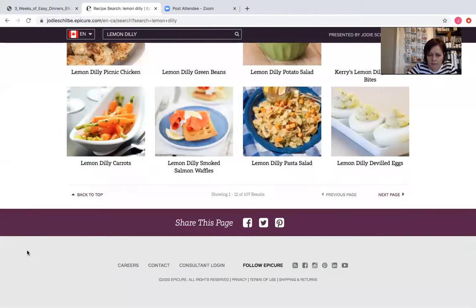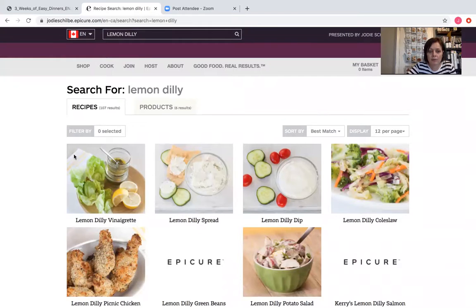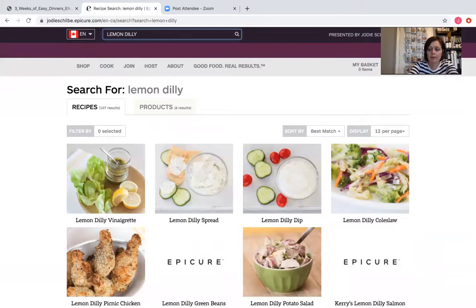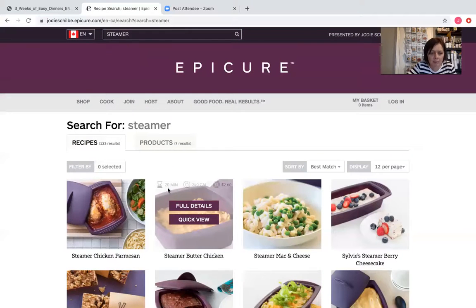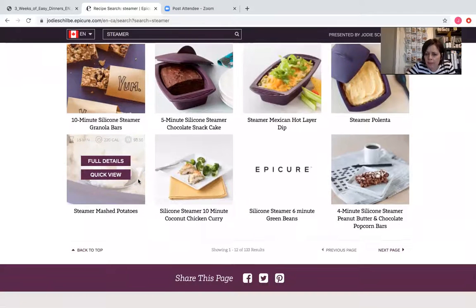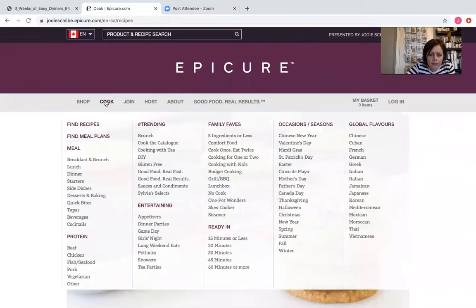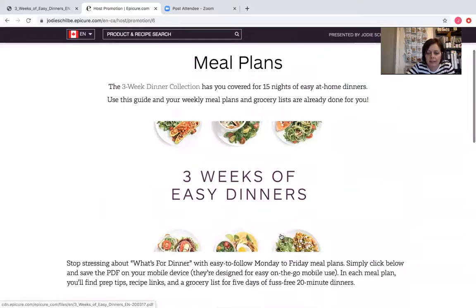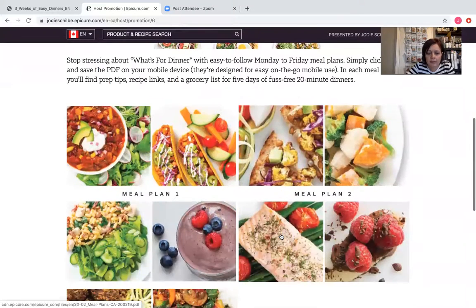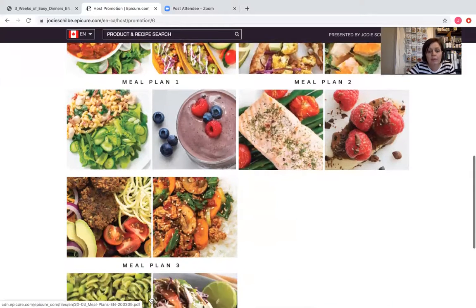That is how you search on the Epicure site. I wanted to show you some steamer inspiration — I just put in 'steamer' and got 133 results, 133 different things you could do with your steamer. How cool is that? Under the Cook tab, find meal plans, and there is the document — meal plan one, meal plan two, meal plan three — all in there, and it takes you to the PDF. Very very cool.